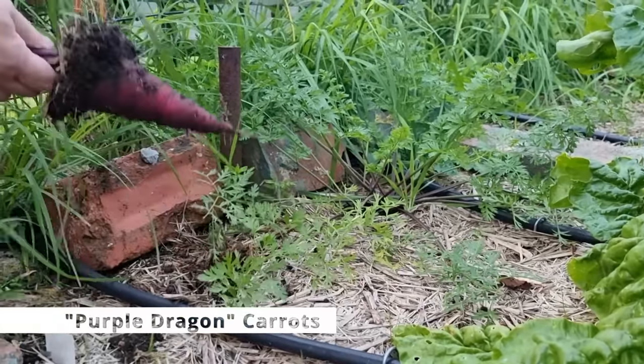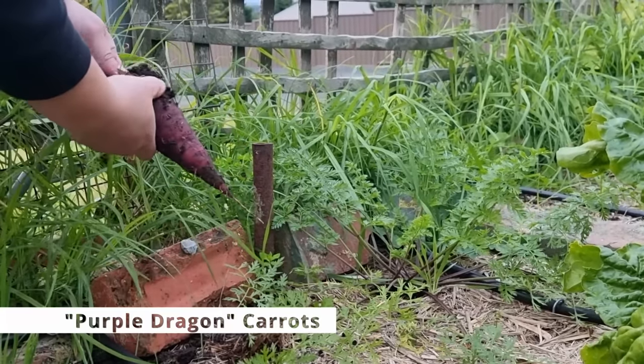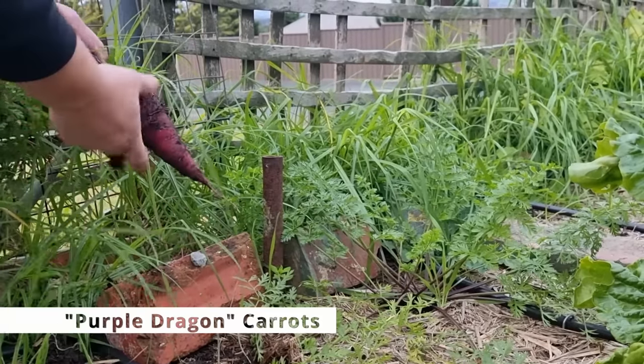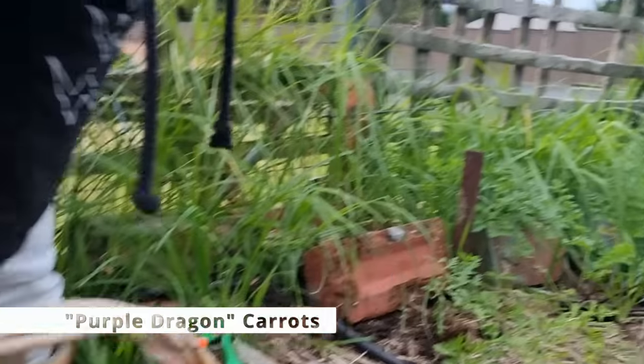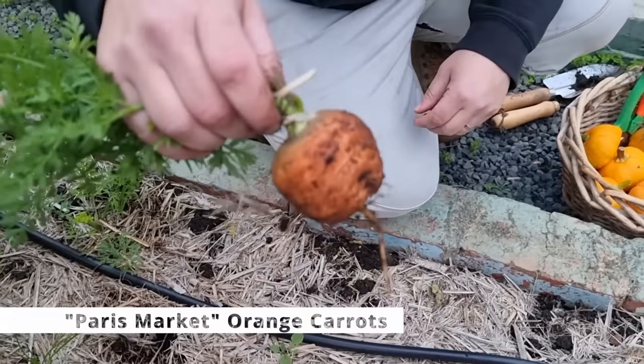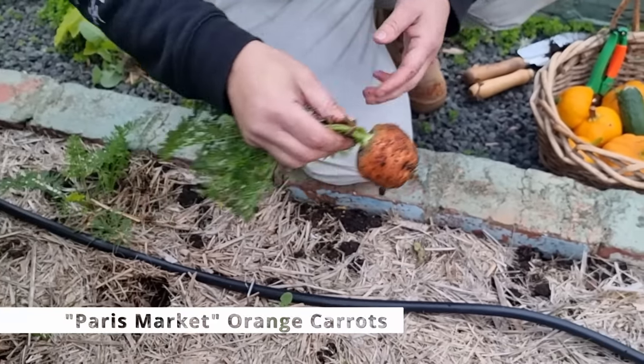That's our best one yet! Oh my god, that's a good looking carrot. That is a good looking carrot. Wow, look at this one — it just pulled out. Why is it so round? I don't know.